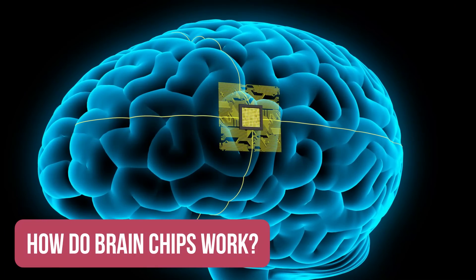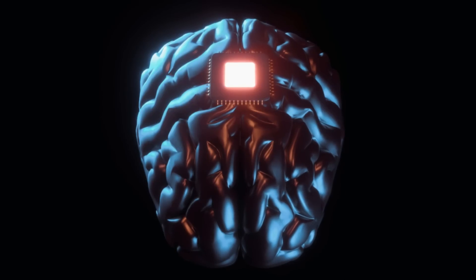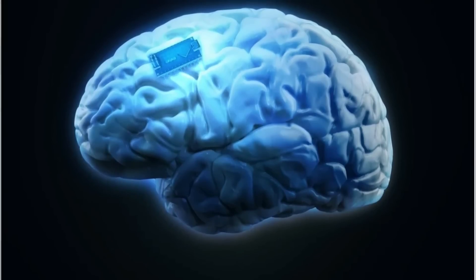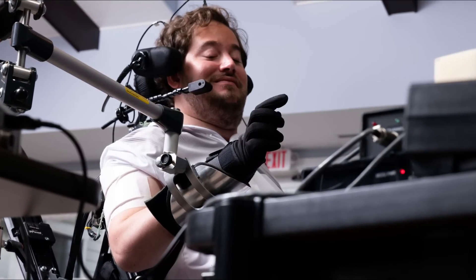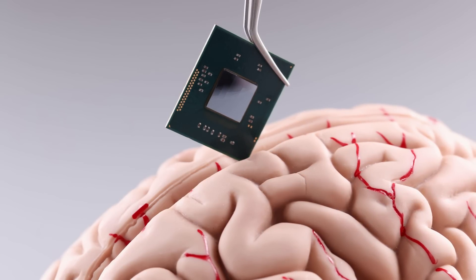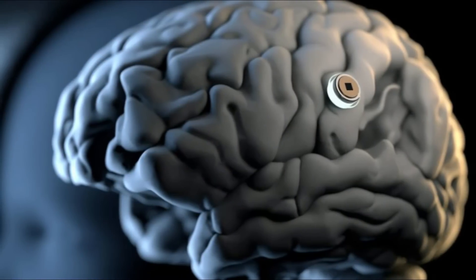How do brain chips work? Brain chips work by interfacing with the neurons in the brain. The device is implanted in the brain, and it is connected to external devices, such as computers or prosthetics, via wireless communication. The device can then read the signals from the neurons and translate them into actions.